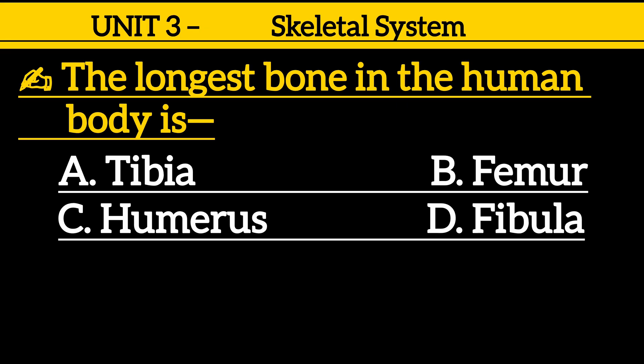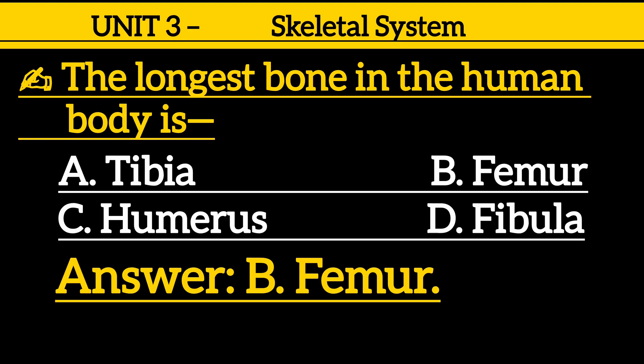Question 2: The longest bone in the human body is — option A: tibia, option B: femur, option C: humerus, option D: fibula. Correct answer is option B: femur.